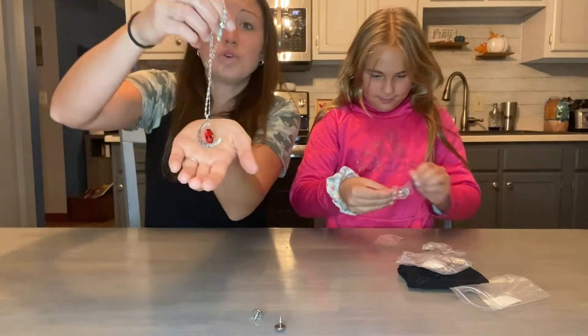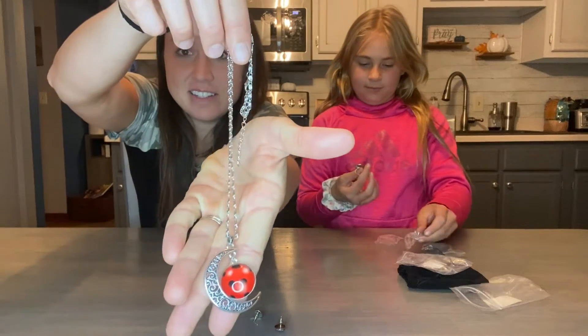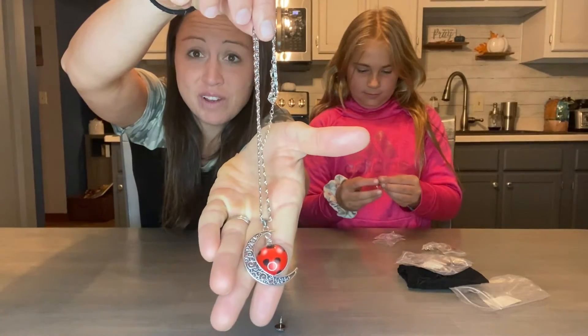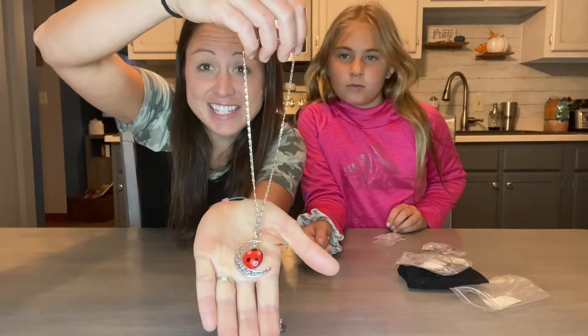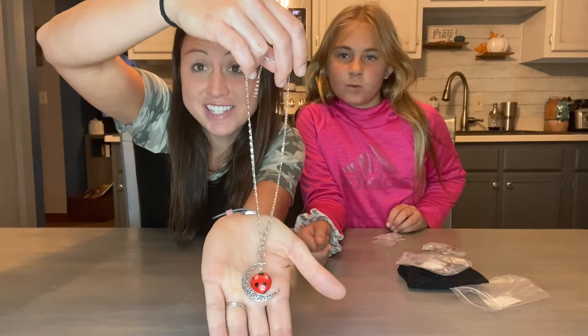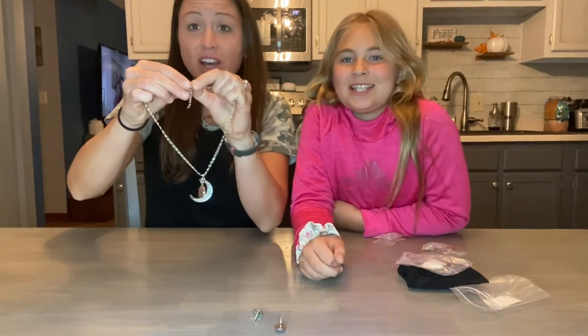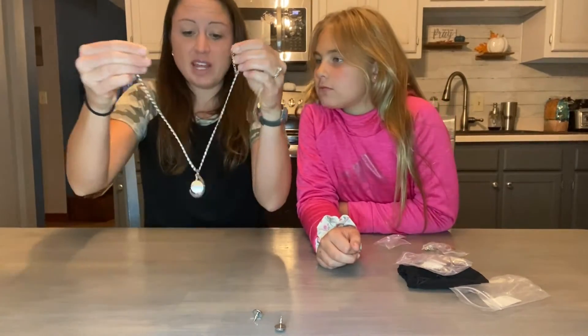There is this gorgeous ladybug necklace and it has a half moon on it. This is a 17.7 inch length chain with a two inch extender, so it can be nice and long for your child or it can be shortened, whatever they prefer.